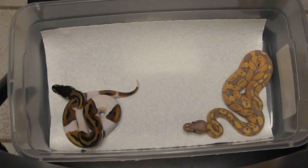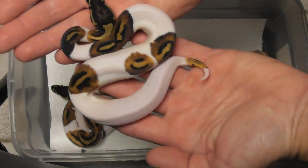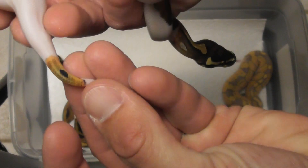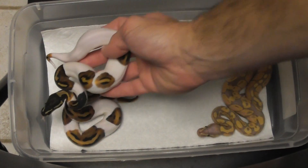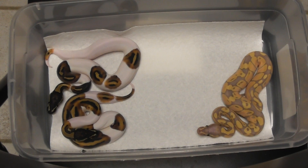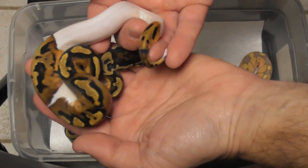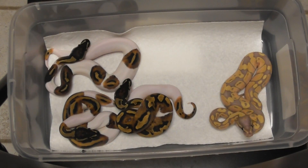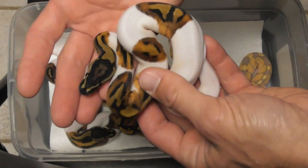All the pieds came out nice, so I'll run through them real quick. Here's a smoking-looking male pied — I'm not sure if that tip of the tail is some kind of paradox or not. Another nice-looking male pied. Another nice-looking male — I got a lot of males in this clutch, I think five out of seven.